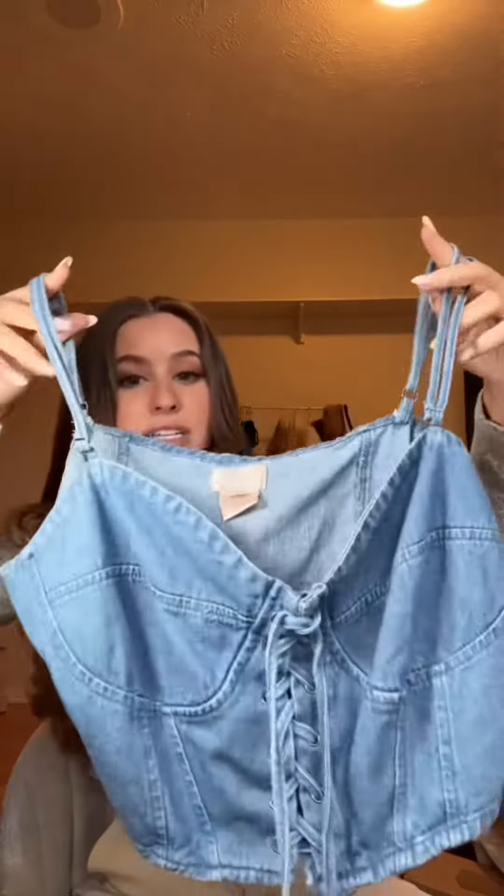I got this little top — it has this like underwire. It's cute, 99 cents. This one is one of my favorites and I almost didn't get it. Cute little denim corset with a tie, 49 cents.